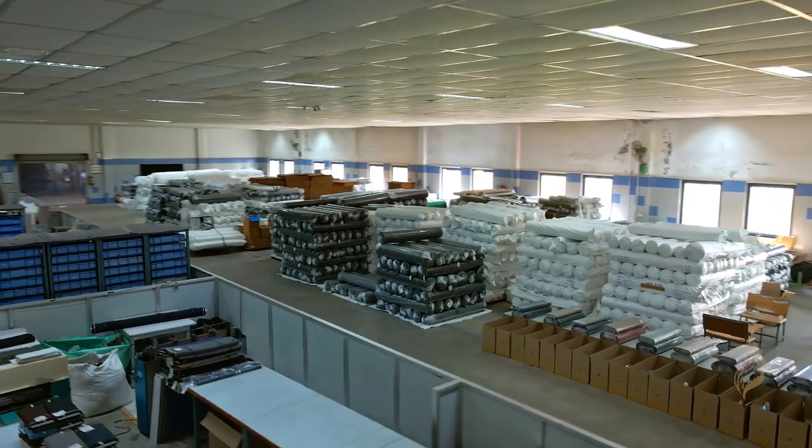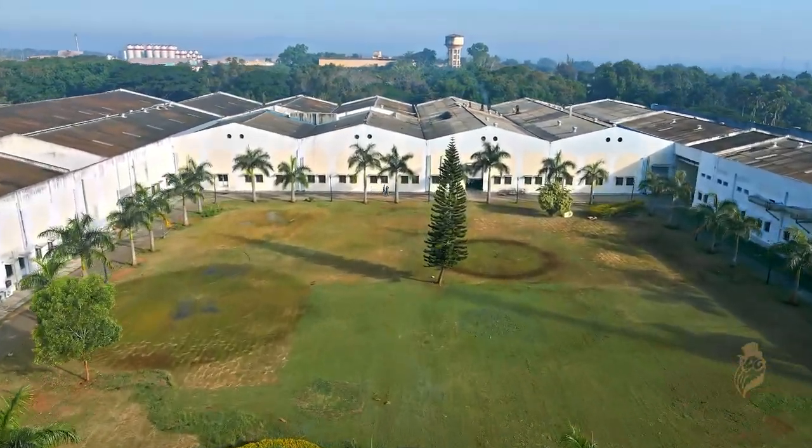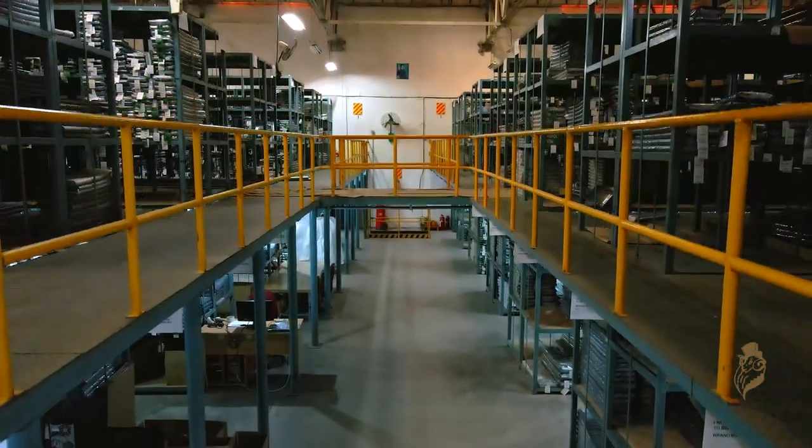The Mysore factory has been a success story, celebrating glorious 25 years of operations. It continues to deliver premium luxury suitings for men.